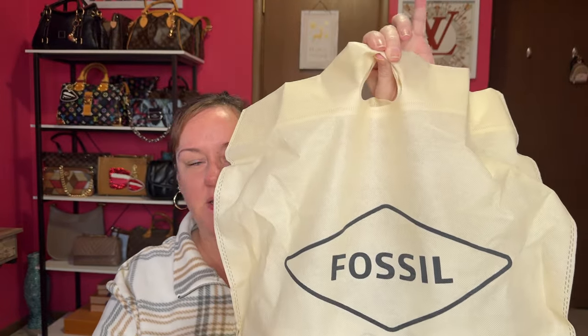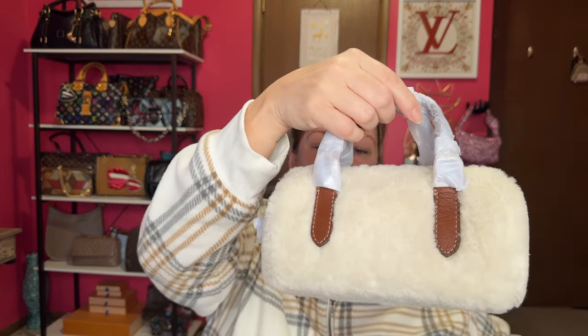I already tore into the box - I briefly peeked, I did not fully inspect. Here's the Fossil dust bag - it's got a top handle. I probably won't use it; like a lot of my bags I don't use the dust bags, I store them in my Daisy Rose tote. So I have a gazillion dust bags. Okay, so the bag is in here and this is not a very big bag, but the peek I got - I'm liking it. Here we go!